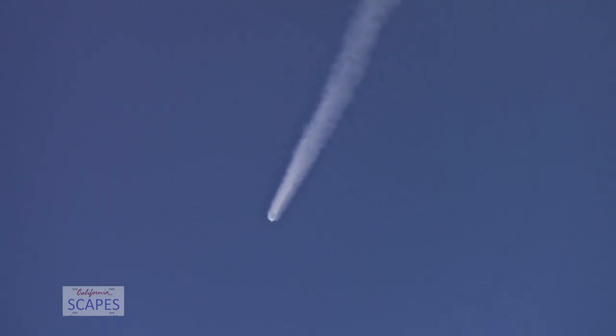And there was Max-Q. So we have a couple of events happening in quick succession in about a minute. First up, we'll have main engine cutoff, also known as MECO, followed by stage separation, and then second engine start one, also known as SES-1.